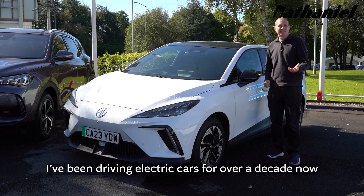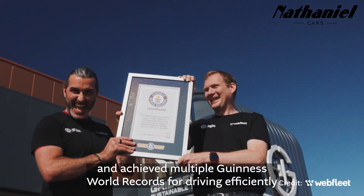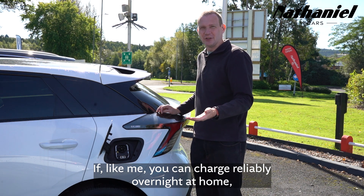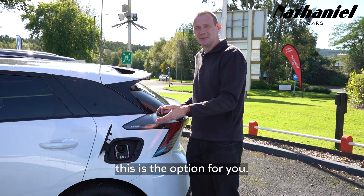I've been driving electric cars for over a decade now and achieved multiple Guinness World Records for driving efficiently, saving countless thousands of pounds in running costs. If, like me, you can charge reliably overnight at home and feel ready to give up the petrol pumps, this is the option for you.